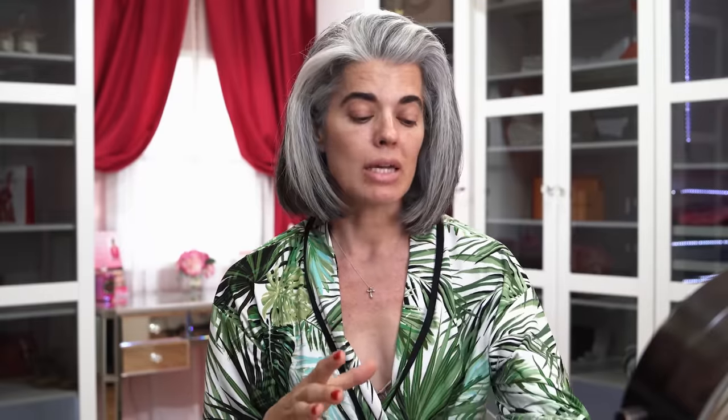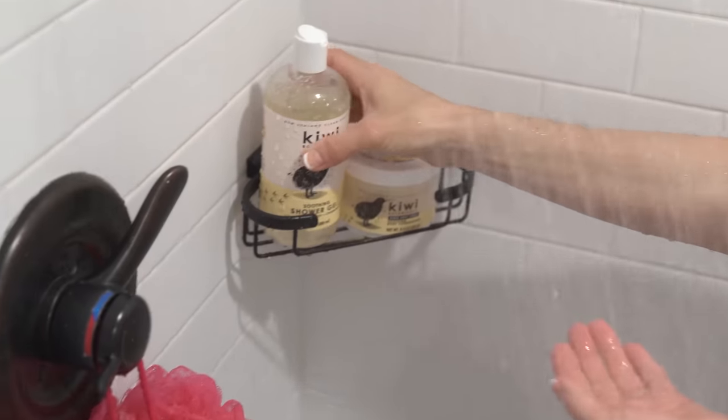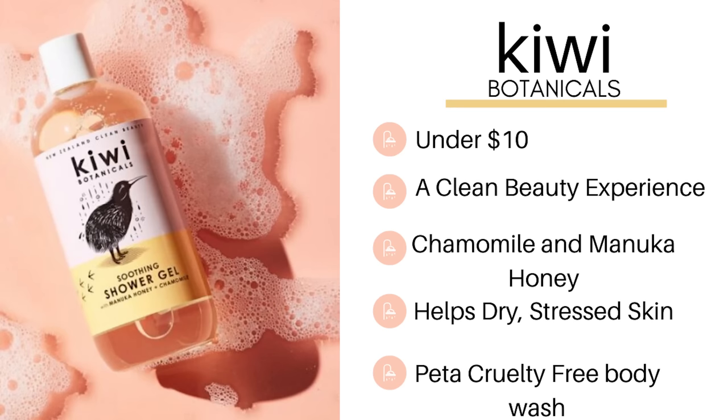I wanted to really moisturize my body and pick a clean beauty product. So I've been using Kiwi Botanicals - this is a soothing shower gel. What I really love about this product is that it has healing manuka honey in it and also chamomile. It's a really beautiful product. When I get into the shower in the morning, I start off just smelling the chamomile and the manuka honey. It's a thicker consistency than a regular shower gel, so you can cover more area with just a little bit.